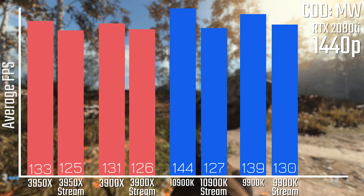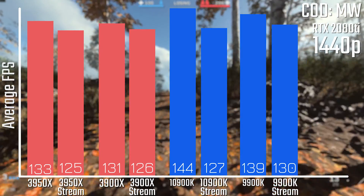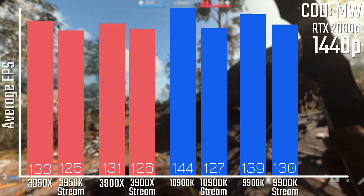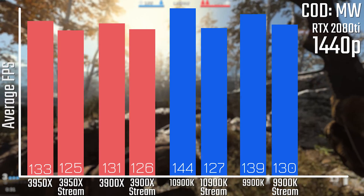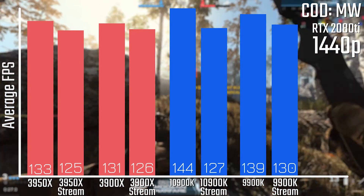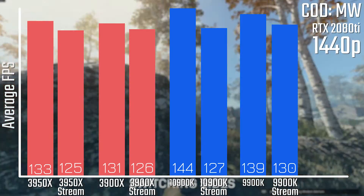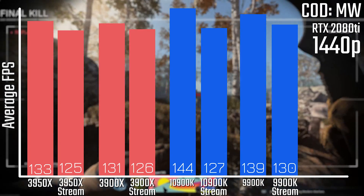The same can be said for COD Modern Warfare. The gap is a lot closer here, so you don't actually lose as much FPS while streaming COD as you do streaming Battlefield. But if you look at the difference between streaming and non-streaming for the Ryzen chips, you're still only losing a couple of FPS, whereas on Intel you're still losing over 10 on both, give or take.